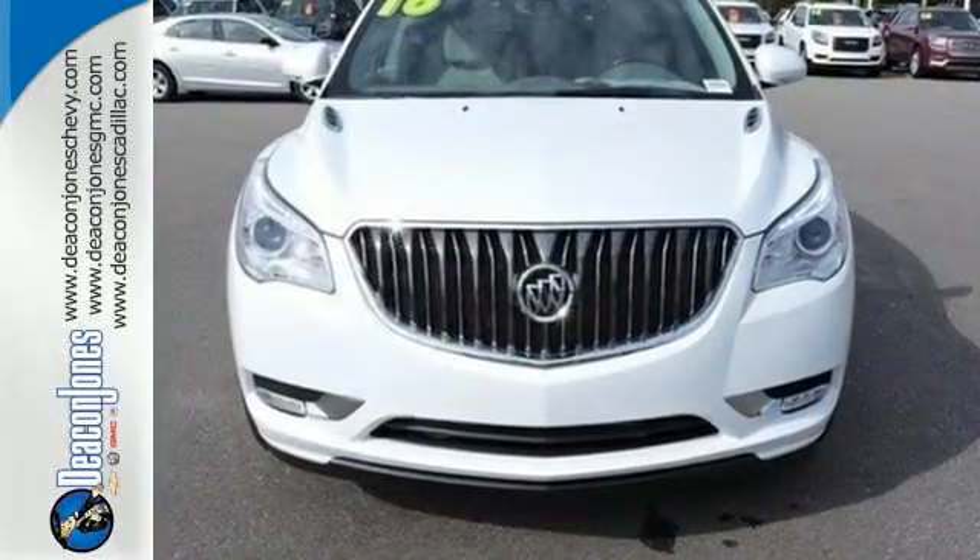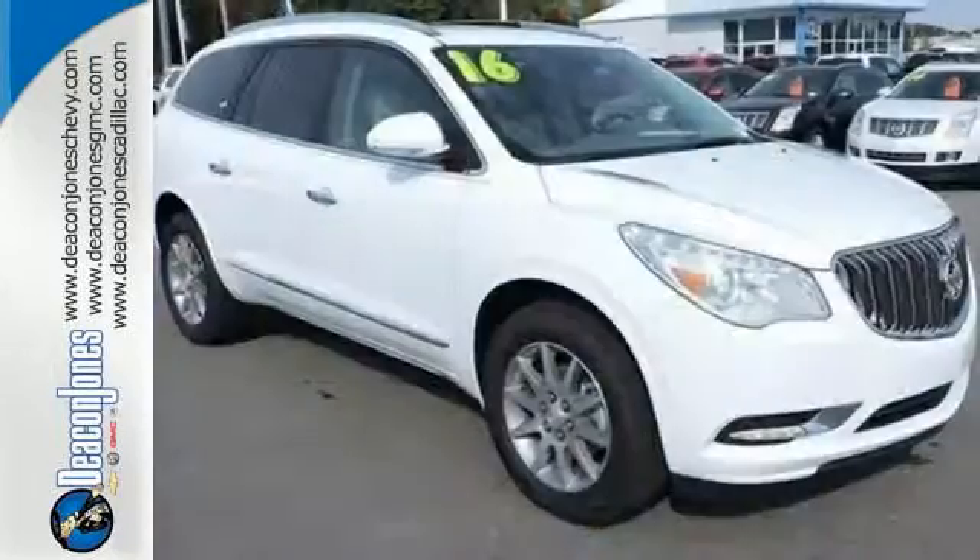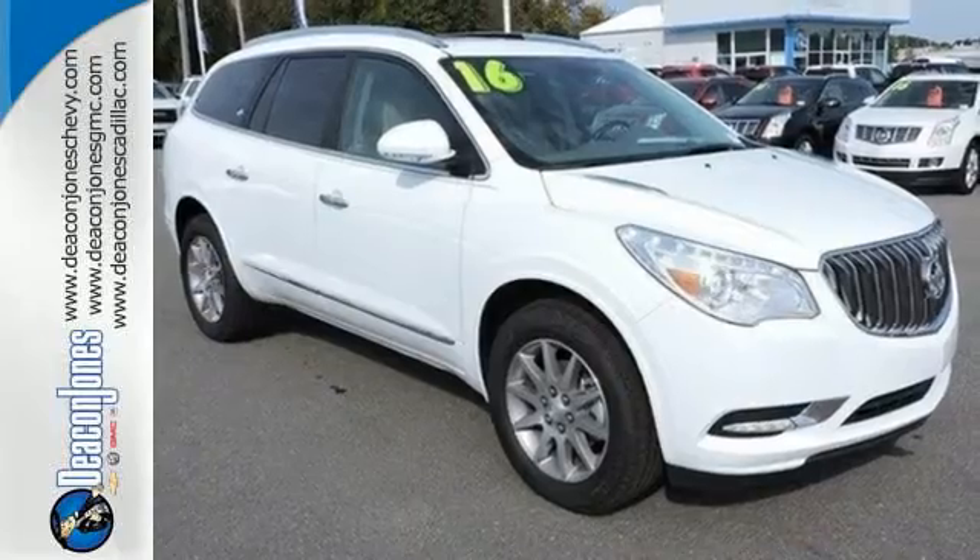The premium ride suspension, quiet tuning which reduces cabin noise, tri-zone climate control, remote vehicle start and power rear liftgate are just a few of the features that pamper you.